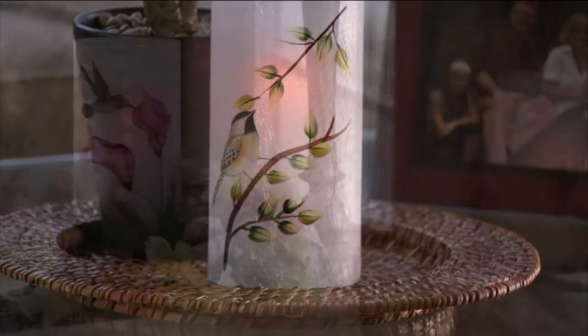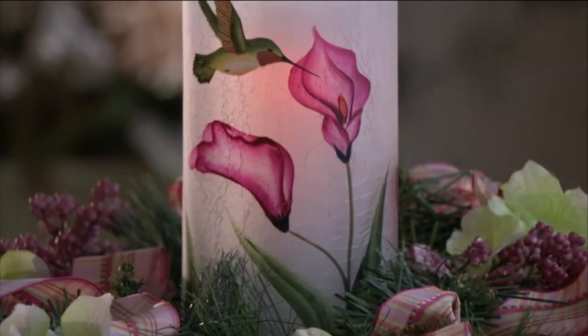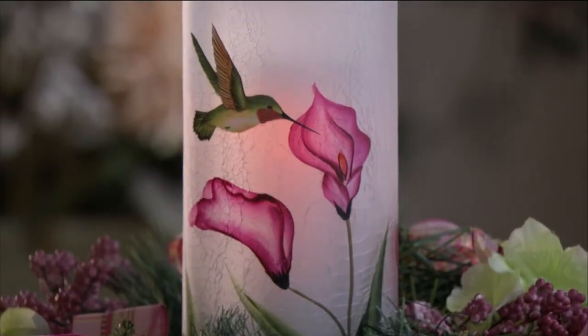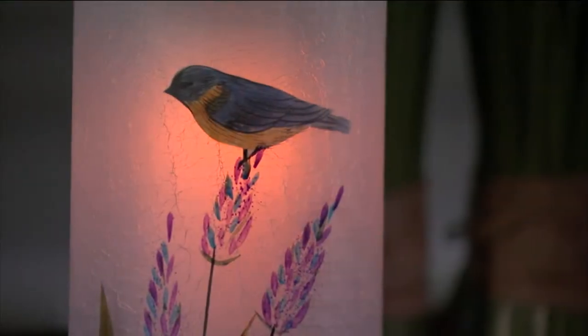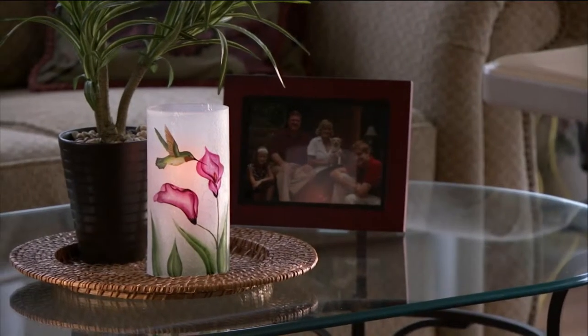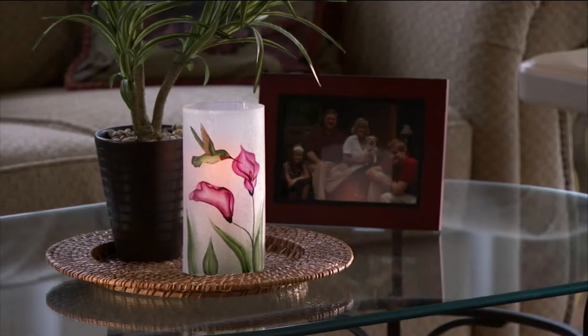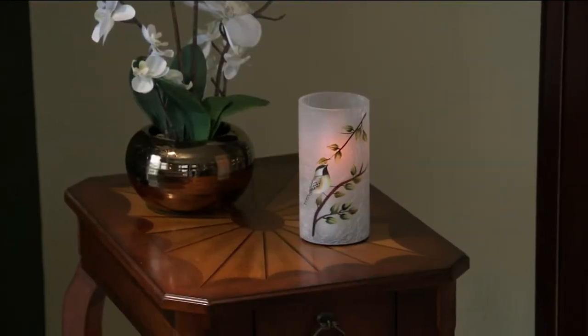Never seen before, especially when we're under the $25 price tag, which we are in fact for a great deal of the show. $22.20 for this beautiful hand-painted vase. If I said $22 for a hand-painted crackle glass vase with beautiful motifs in your choice of bluebird, hummingbird, or adorable chickadee, I'd say that was a great value because it is.